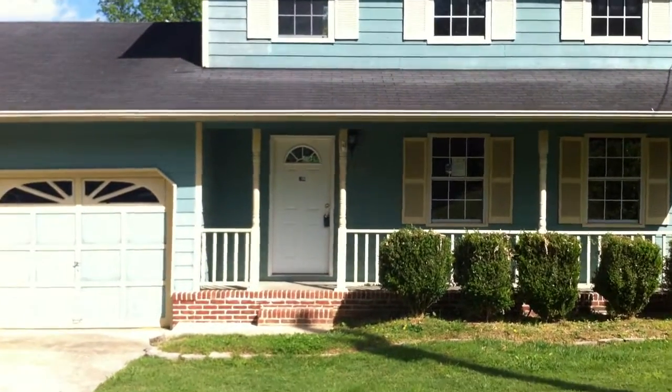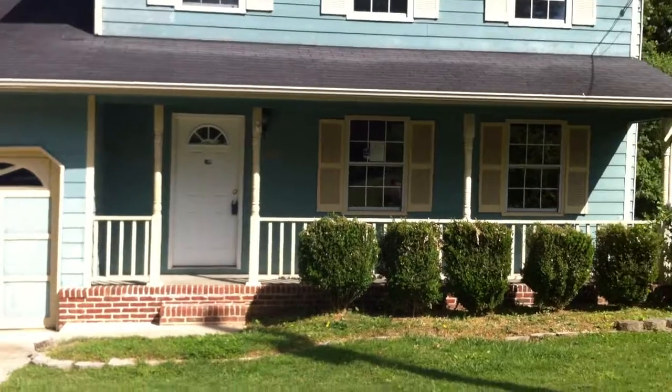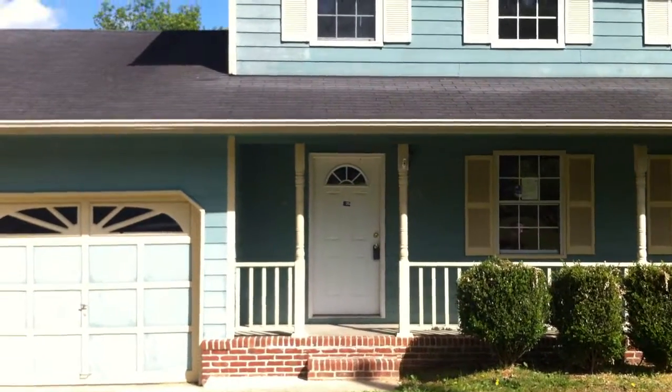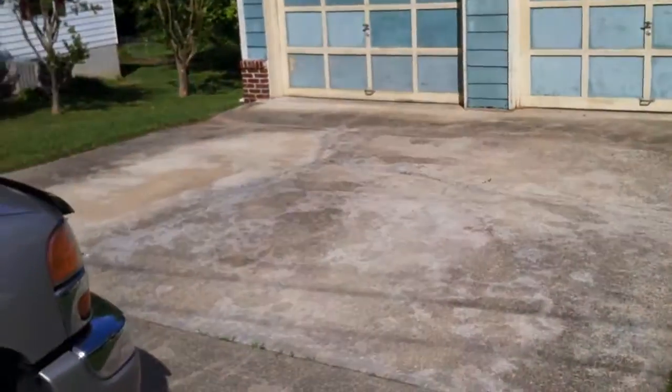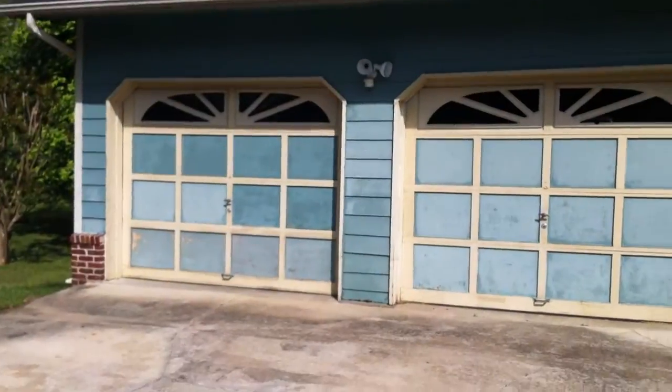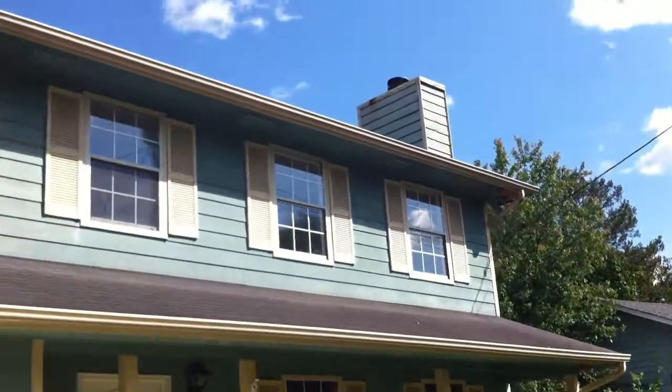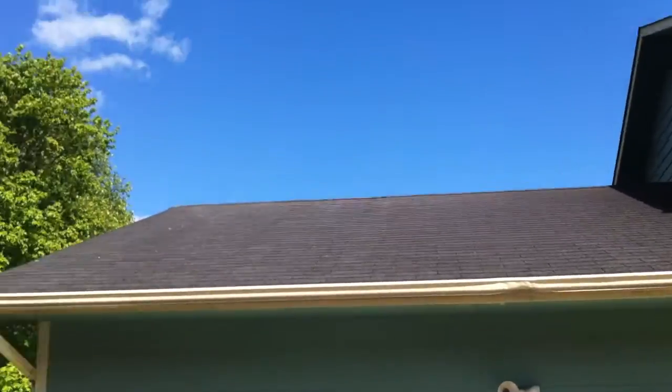I'm here at 8408 Troubadour Way, located in Ottawa off of Hunter Road, which is just off of 75. As you can see, they have this concrete drive which leads to the two-car garage. Pretty good looking front of the house. The roof looks like it's in fairly good condition.